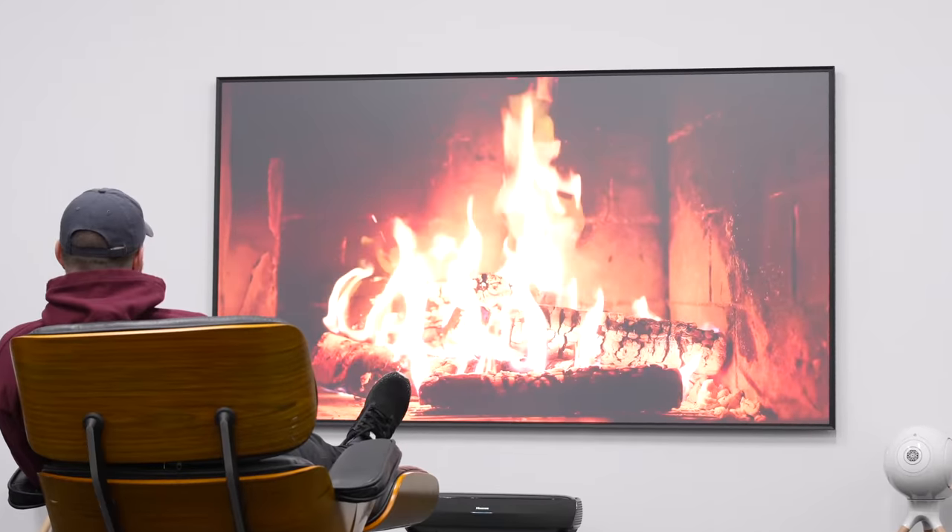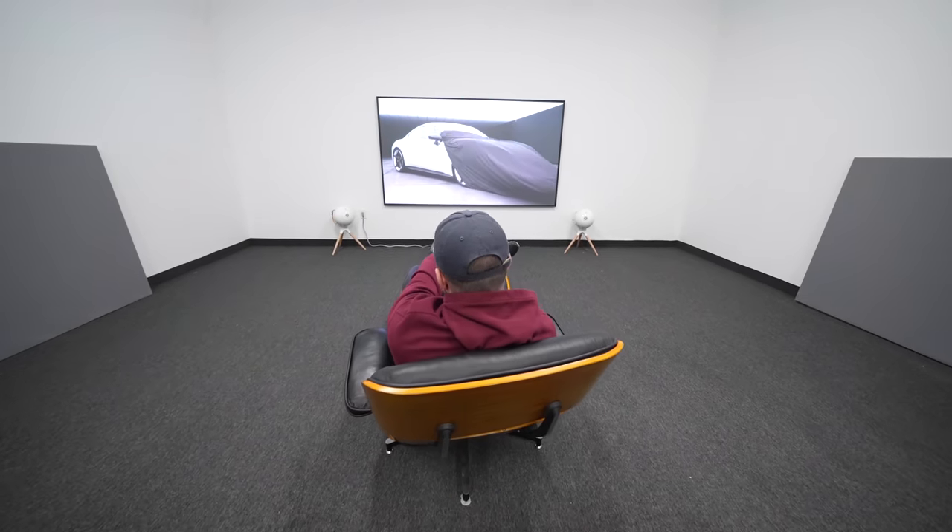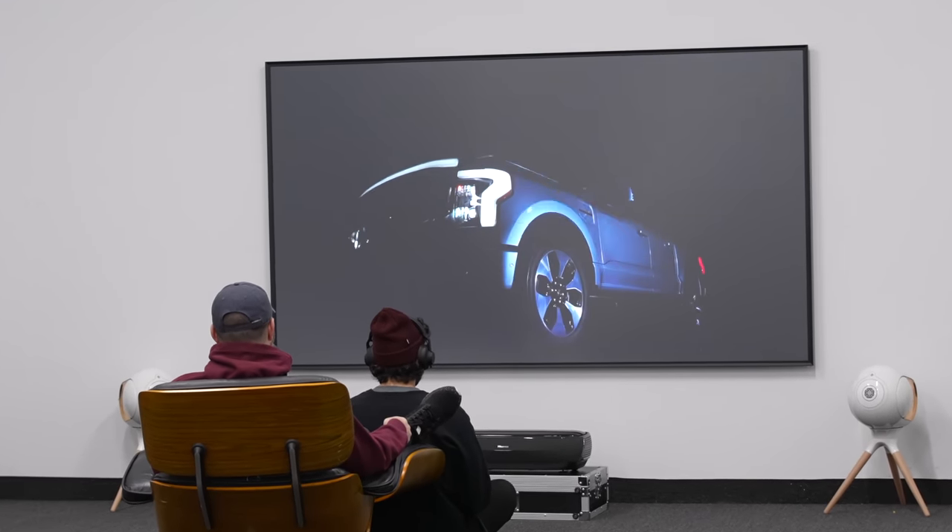Have you ever wanted a really big screen? Have you ever wanted a movie theater-like experience in close quarters? Have you ever said to yourself, I want the biggest TV no matter what? That often means you're stuck with a projector. Maybe you don't have the right environment to set those up, or regular LCD, LED, OLED seems to cap out at the moment at like 88 inches.